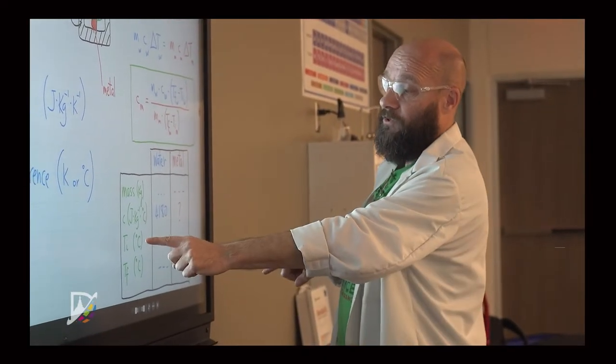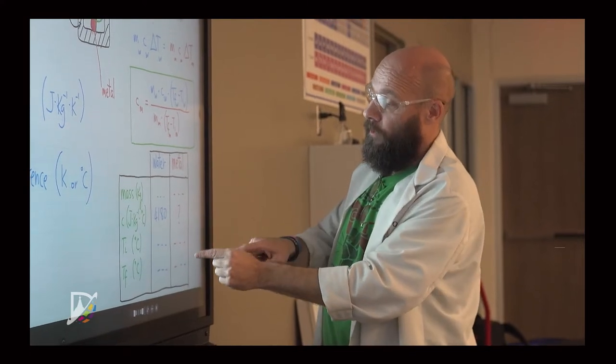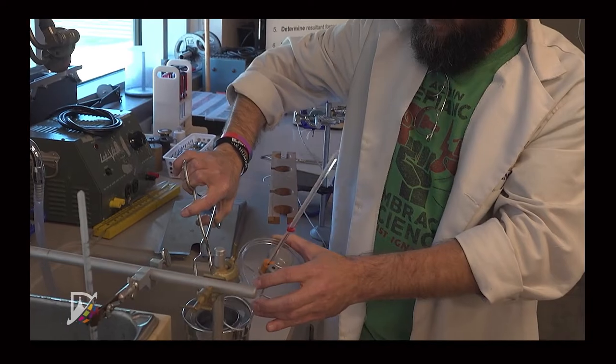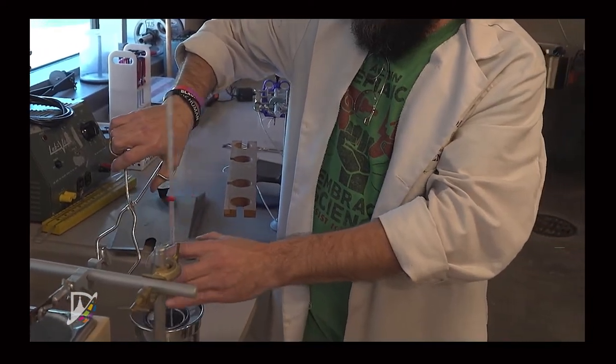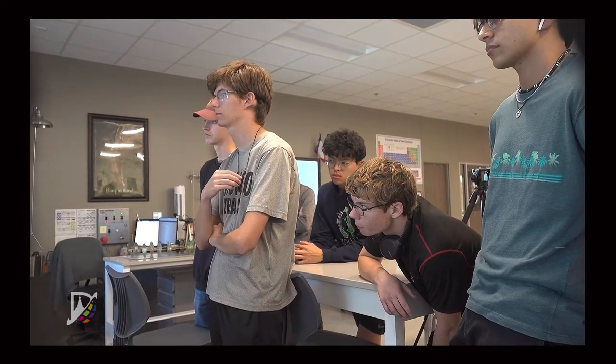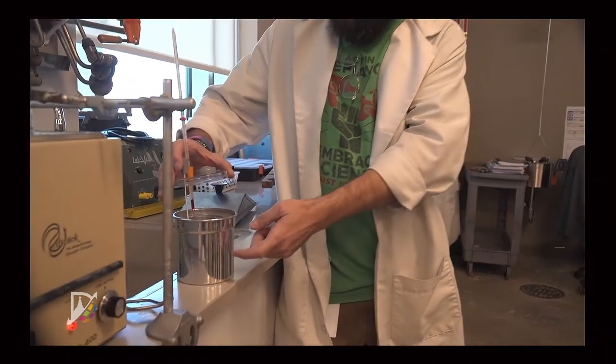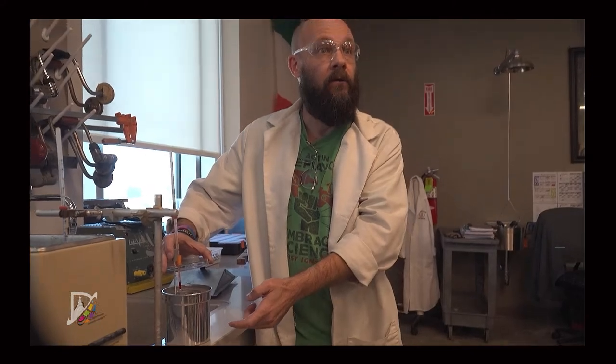The aspect that we've done with our science classes here is actually pulling the thermodynamics of the heat system into the classroom. Our IB and AP physics classes are working their thermodynamics units, looking at the heat exchange of the system.